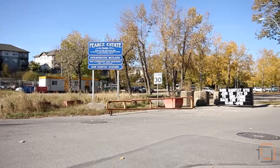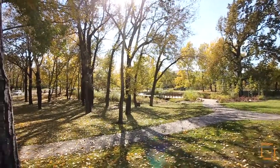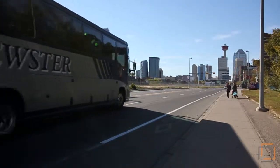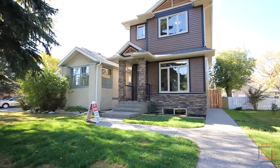Spend warm summer nights on one of our city's beautiful green spaces just a short walk away. This property is also located just minutes away from the downtown core. Modern living in the heart of Inglewood.